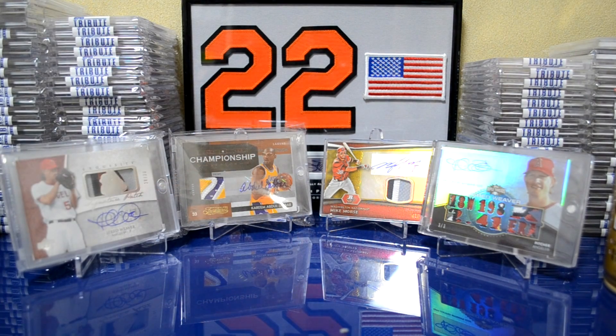Hey, what's going on YouTube? Taka Tanaka Giants here with a mail day for you guys. I got a two-package mail day — one of them actually from a YouTuber, Mr. Card Collector 33, and the other one is some stuff that I picked up over here.